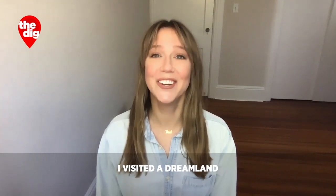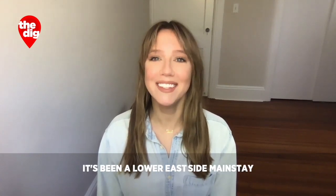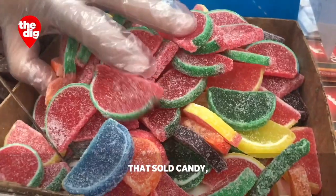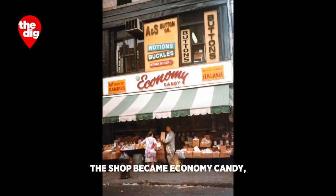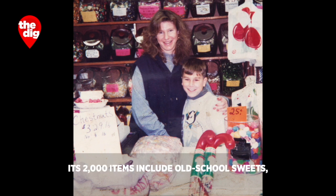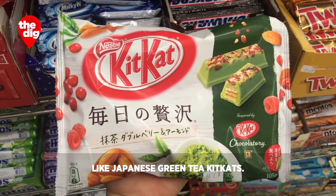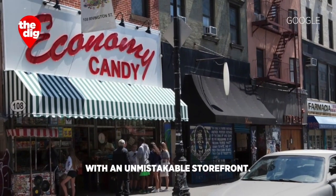In one past episode, I visited a dreamland of floor-to-ceiling candy. It's been a Lower East Side mainstay since 1937. It began as a shoe and hat repair shop with a push cart out front that sold candy, but when the Great Depression hit, candy started outselling shoes. The shop became Economy Candy, and it's been the Cohen family business ever since. Its 2,000 items include old-school sweets like candy buttons and rare imports like Japanese green tea Kit Kats.